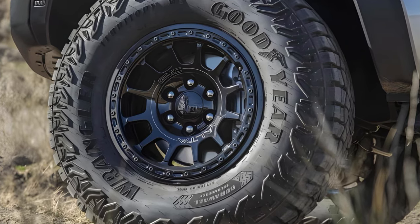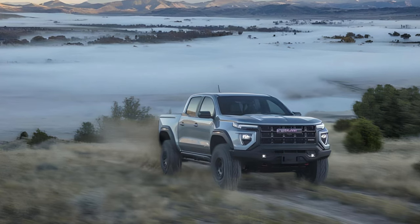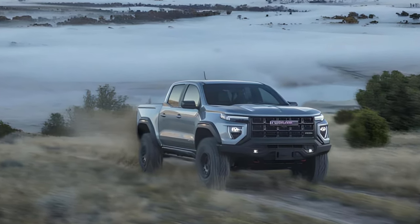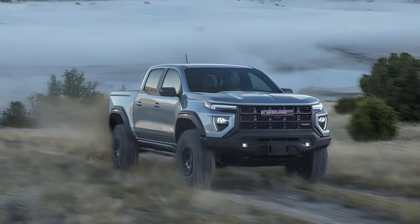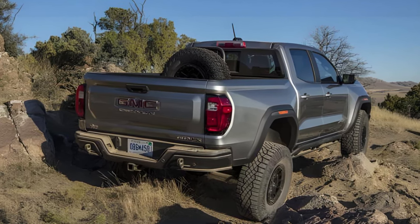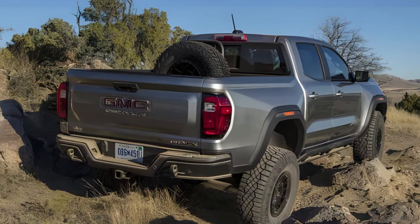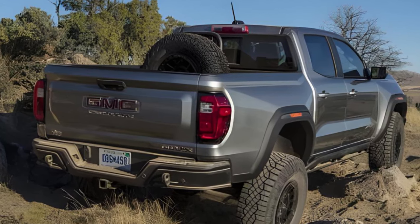The full-size spare is mounted vertically in the bed, where it blocks about 50% of the rear window. This seems like an obvious opportunity to showcase GM's rearview mirror camera, found on models such as the Chevy Corvette, the Cadillac Escalade, and even the Sierra HD AT4X AEV — but it's not available here. For AT4X AEV owners, hindsight is always 315 divided by 70, minus 17.